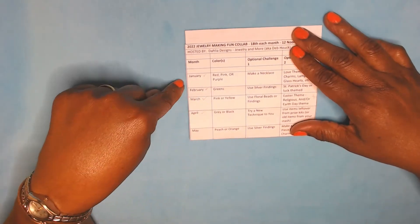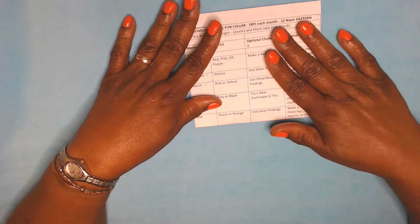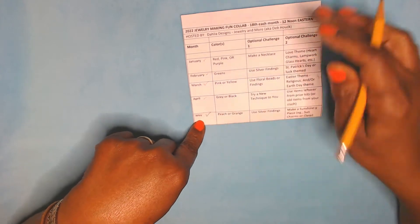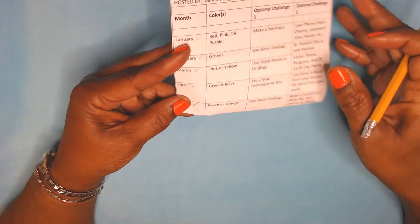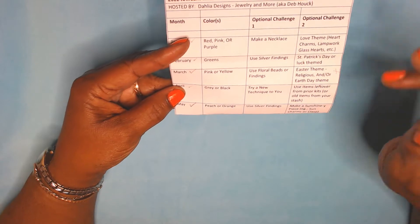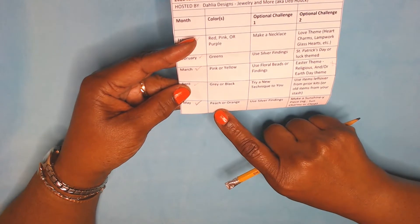We've done January, February, March, April, May, and I just can't get over it — we're in May already! So let me check off May because I have completed my assignment. As you can see, we have a color, we have option one and an option two. And this month is May, and we are doing peach or orange.